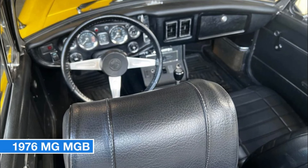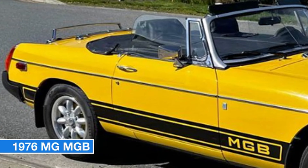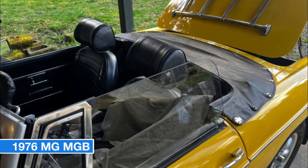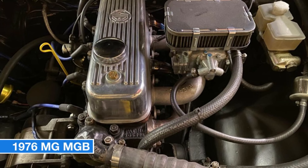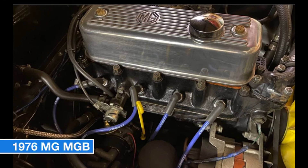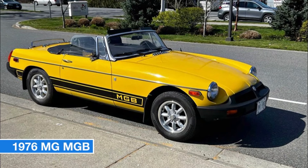Number eleven: 1976 MG MGB, price $10,000. Looking for a classic British roadster that combines style and performance? Check out this 1976 MG MGB in excellent condition with just 90,000 kilometers. It boasts a vibrant yellow exterior paired with a sleek black interior. Under the hood you'll find a lively 1.8L engine with a smooth manual transmission, delivering the engaging driving experience MG is renowned for. It's currently on collector plates, highlighting its value and appeal.